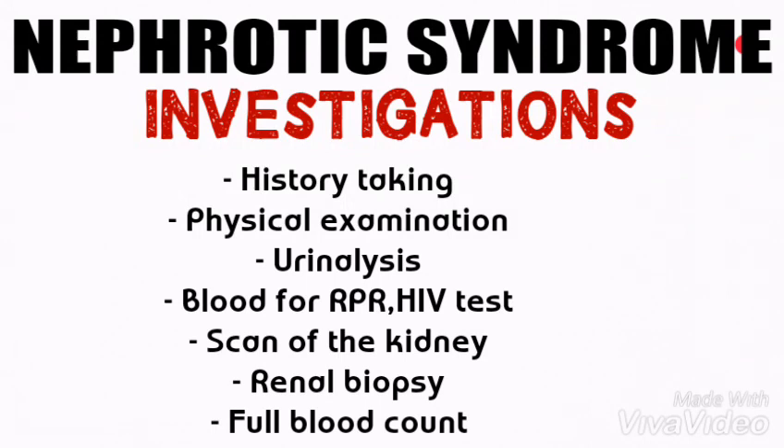For investigations of nephrotic syndrome, we start with history taking, which will reveal the predisposing factors such as allergic reactions. We also do physical examinations, which will reveal generalized edema. We do urinalysis, which will show protein in urine. We also do blood for RPR and HIV tests, and a scan of the kidney, which will show damage to the kidney. We also do renal biopsy, which will help confirm the diagnosis or reveal the extent of renal damage.